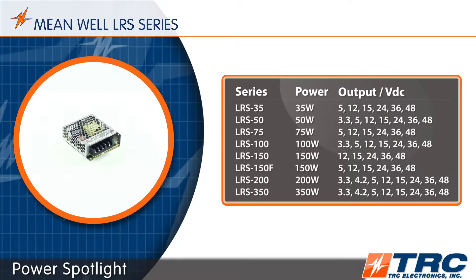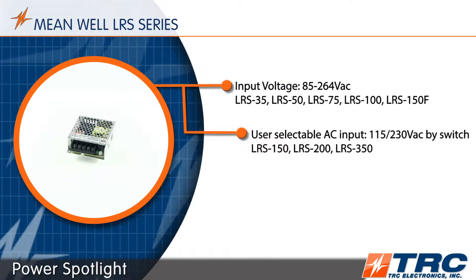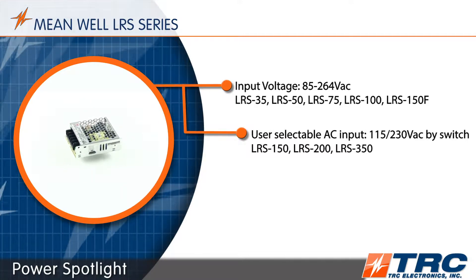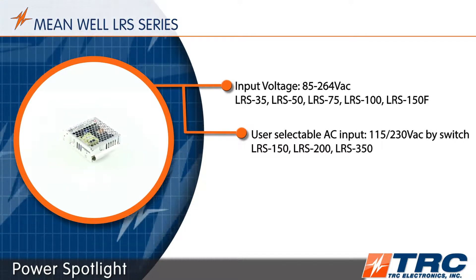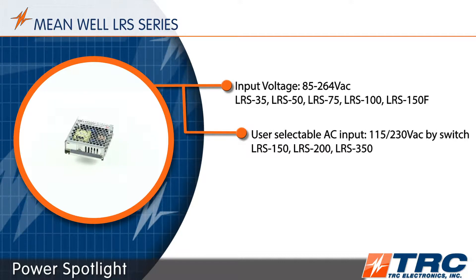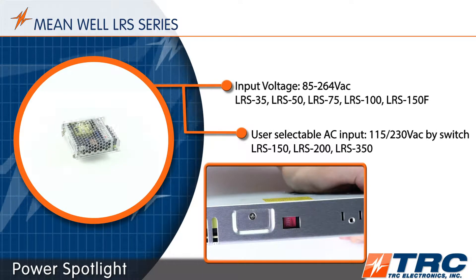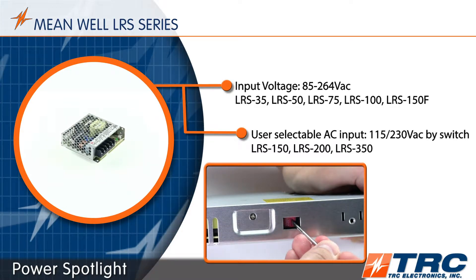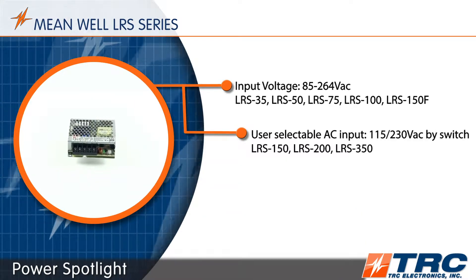The 35 watt through 150 watt models are designed with universal AC input voltage, which allows them to accept any AC voltage within the range of 85 to 264 volts. The 150 watt through 350 watt models are offered in user selectable AC input. There is a switch on the user selectable power supplies that comes preset out of the box to 230 volts AC. Make sure that you change the switch to 115 volts if you are operating at low line.